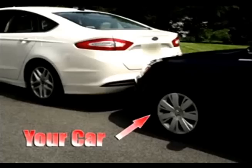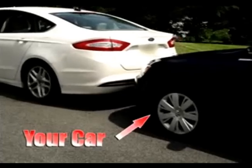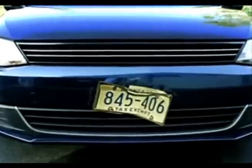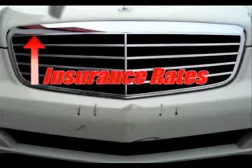Have you ever done this? Has this ever happened to your car? Low-impact collisions — they happen every day. Damage like this can cost hundreds, even thousands to repair, drive up your insurance rates, and destroy your car's appearance.